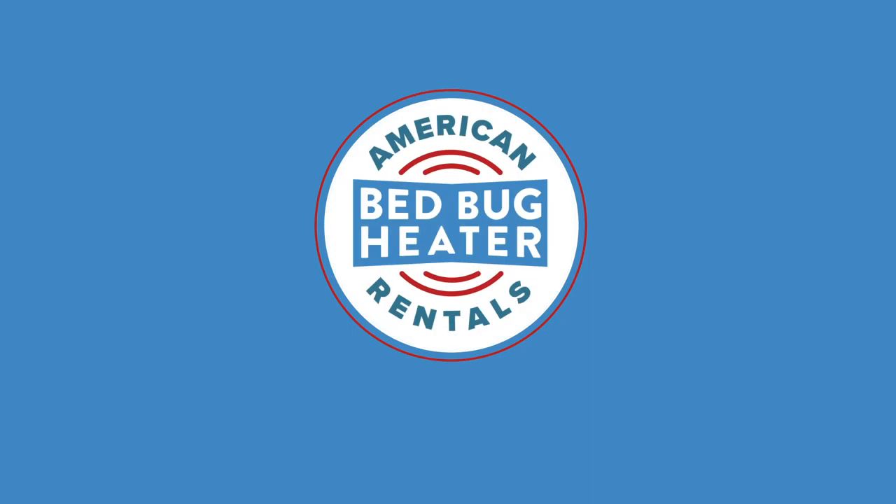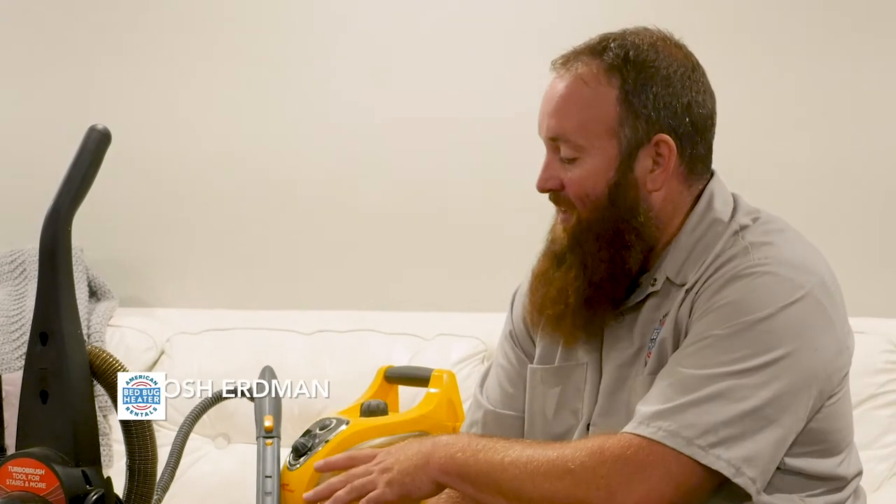Hey everybody, Josh Erdman from AmericanBedBugHeaterRentals.com. Today we're going to talk a little bit about why vacuuming and steam is not really that effective at eliminating or getting rid of your bed bugs.